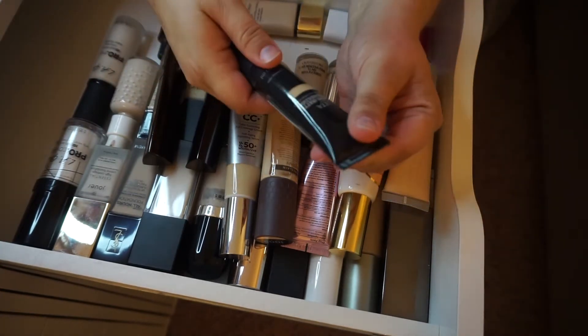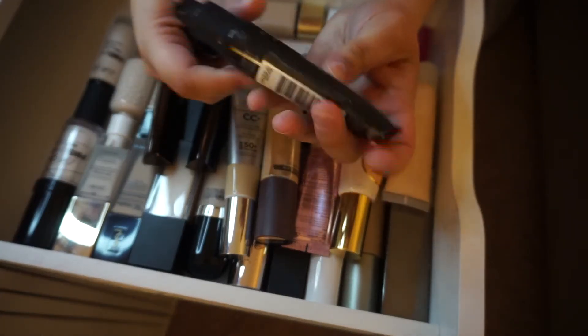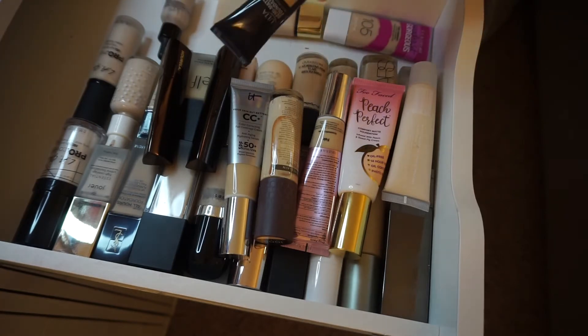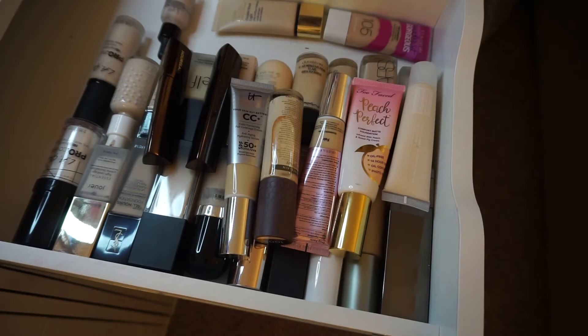The Ulta Beauty debi matte foundation. I think I've only used this once. I'm just gonna pump a little bit out on the back of my hand to see. I don't really remember using it. I'm going to hold on to it until I've tried it one more time to see if I want to keep or get rid of it.